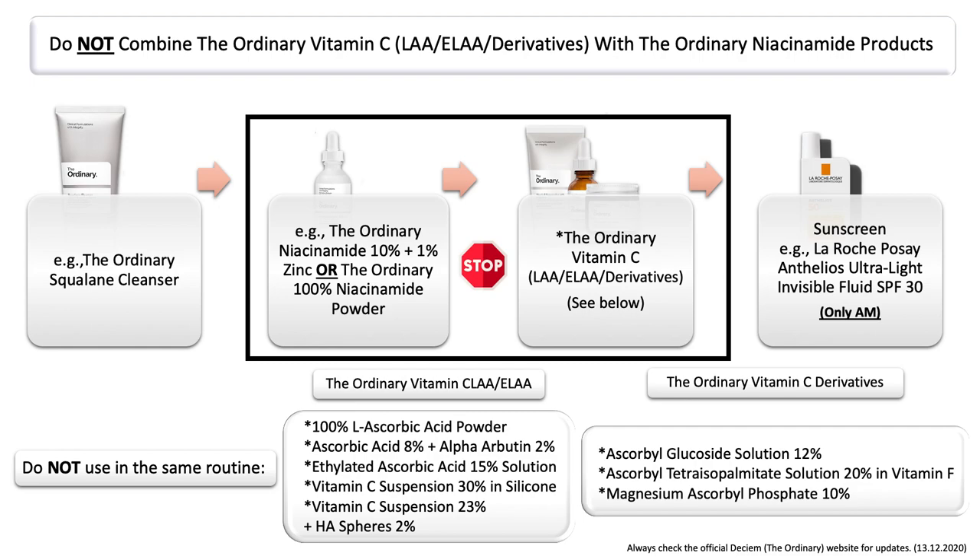You can also see the list down below, so please do not use them in the same routine. They may neutralize each other, which means that when applying them in the same routine, you won't see any effect. And it also may be disappointing because you are not getting the expected improvements. So therefore I recommend keeping them separate.